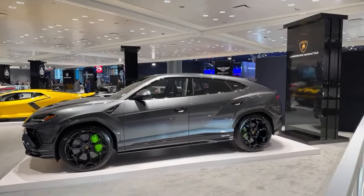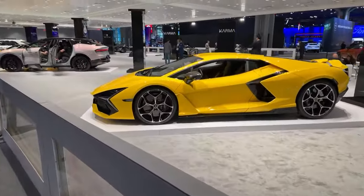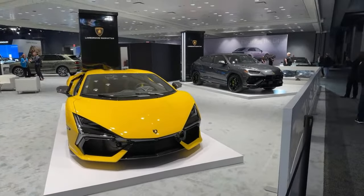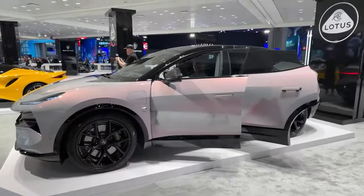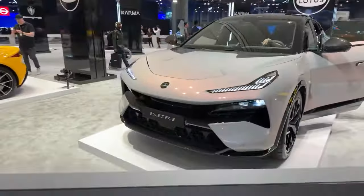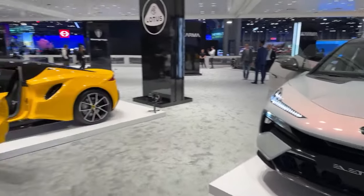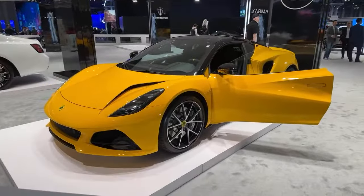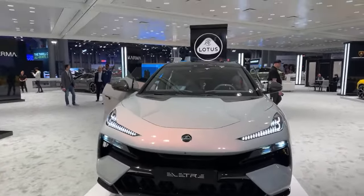We're looking at the Lamborghini Manhattan display. And then Lotus — wow, you don't often see a Lotus. The paint color — I wish you could see it in person. It is going from silver to pink to blue. Look at that paint — can you see it coming through on the camera? Gorgeous.